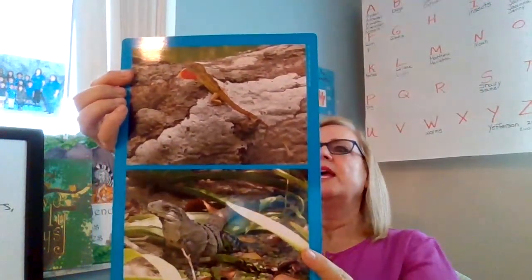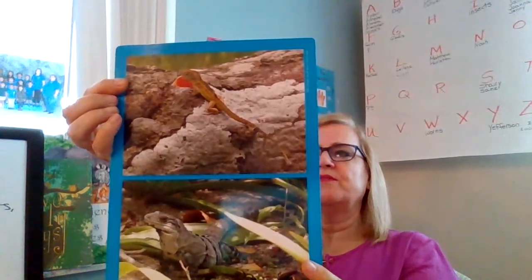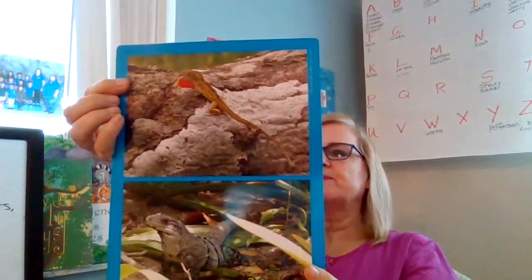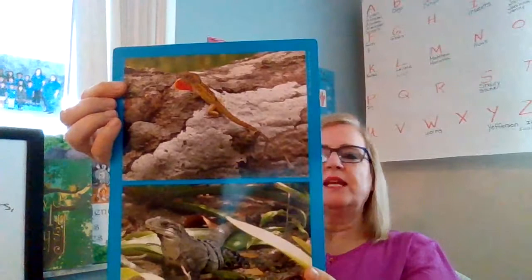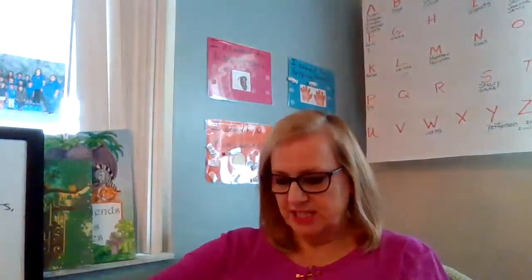They both have a body, and they're both different colors. And they can grow up to be five to eight inches long. They come in different colors and different sizes. And they like to eat plants and small insects. It's interesting.